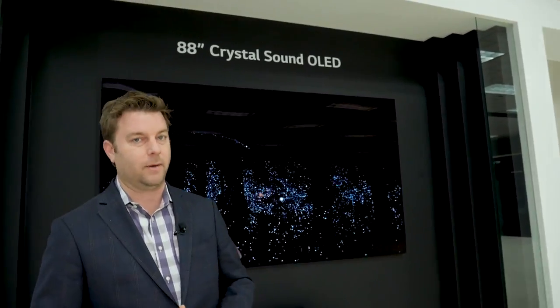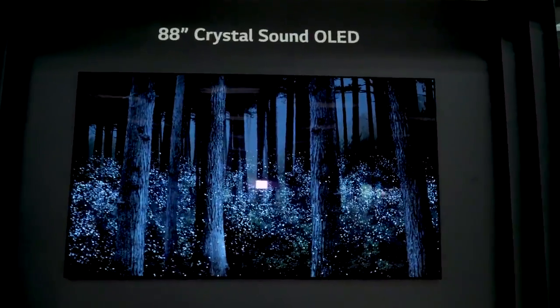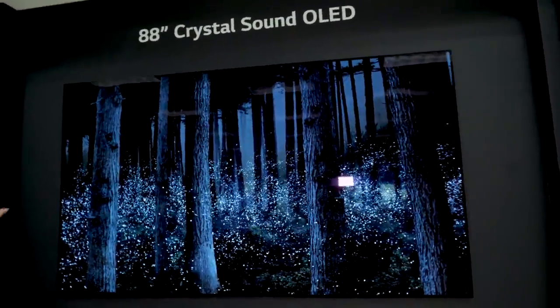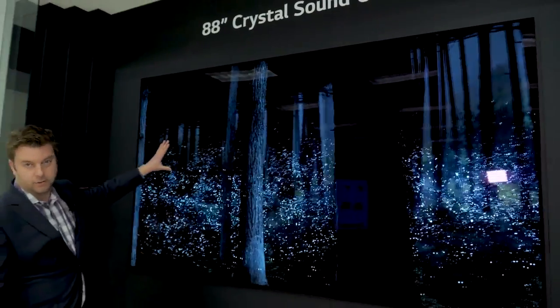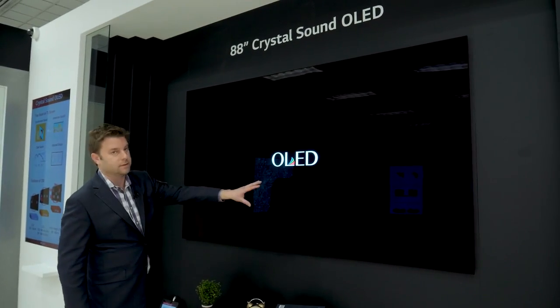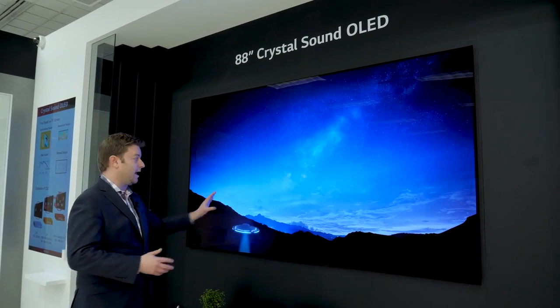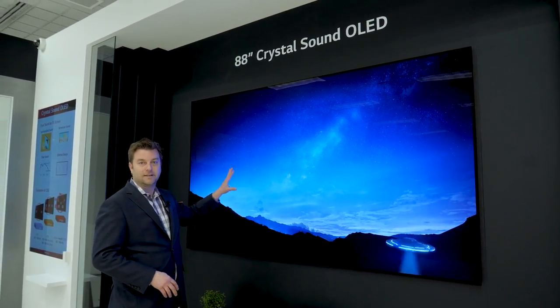The reason we'd like to come here and check things out is because we got a little peek into the future. And it starts today with the 88-inch 8K OLED that is behind me right now. What LG is calling this is Crystal Sound OLED. Basically that means that behind this screen, attached to this screen, are little transducers — five of them in total, three towards the bottom, two towards the top. And what that brings to you is sound from the screen. The screen is the speaker.